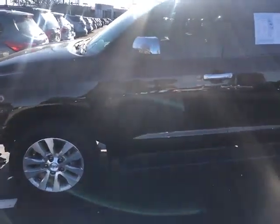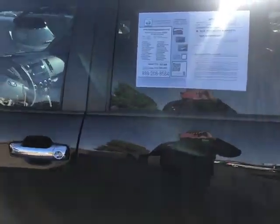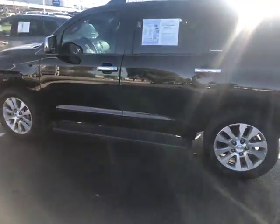Got your V8 engine, 5.7 liter V8. Got about 79,167 miles on here.